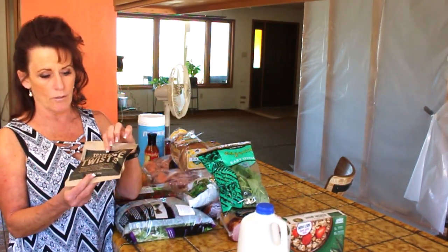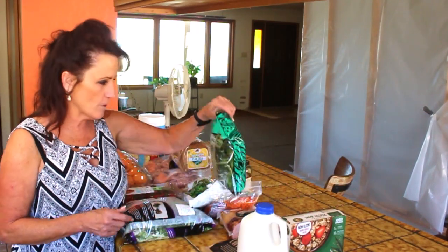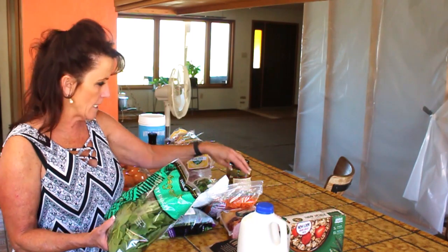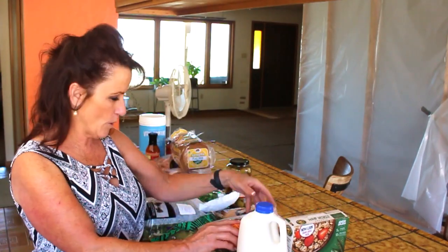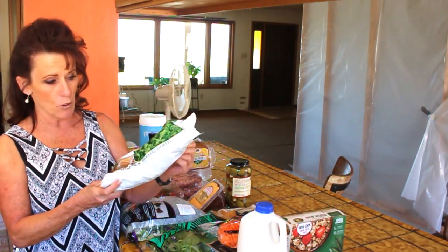I also got soft licorice twists for Tony as a treat - those are $1.99 from Trader Joe's. I picked up their organic baby spinach at $1.99, shredded carrots for about $1.29, and frozen broccoli at $1.49. I use the carrots and broccoli for rice bowls, salads, and stir-fries. If I've got leftover chicken and rice on hand, I can throw together a quick stir-fry rice bowl.